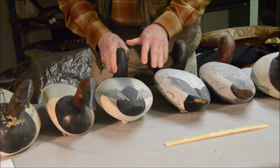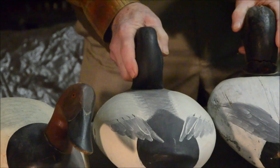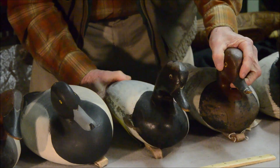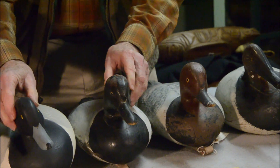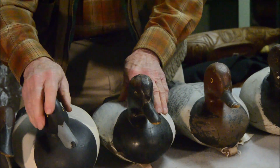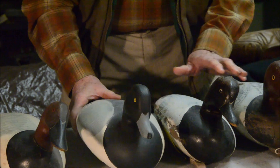This one has been repainted; I think these others still have their original paint. Now, the heads on these Bob Sellers decoys were made by a different person. Bob Sellers had his uncle — his father's brother — named John Sellers, who made the heads for Bob's decoys. John carved them out of elm wood, which is a little unusual for decoys. The rest of these decoys are made of pine. So we have three Bob Sellers decoys.